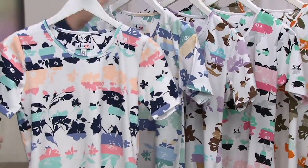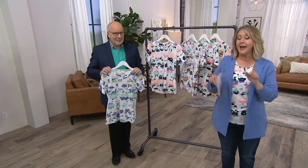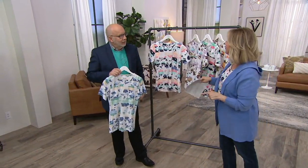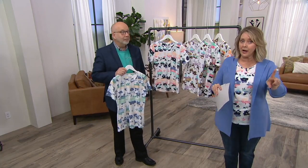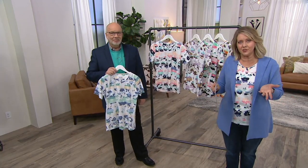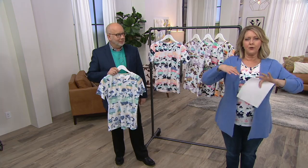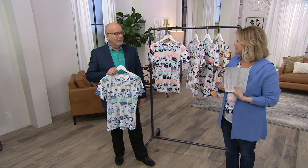It's $32.98, or even better, a second or third one is $29.98 on easy pay. I also love that we're offering this from extra extra small through 5X at the same price, no matter what size you buy. Especially with t-shirts, if you're a larger woman with a larger bust, even the 3X can feel a little snug, so we offer the 4X and 5X — QVC is doing what you ask for.